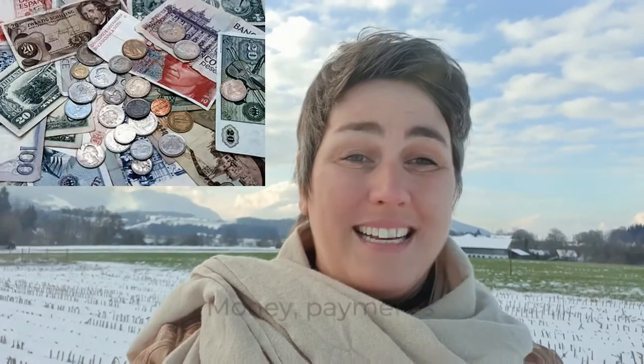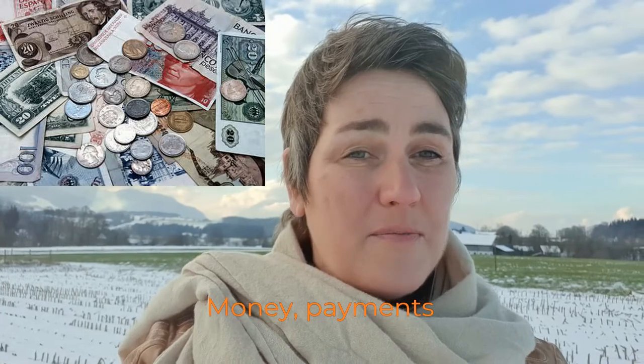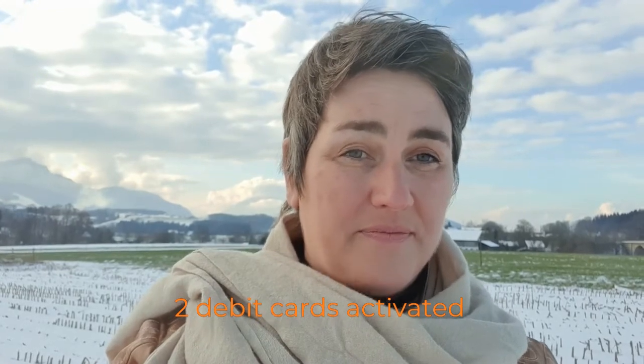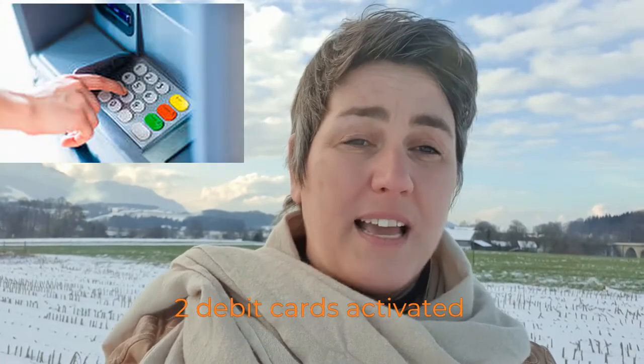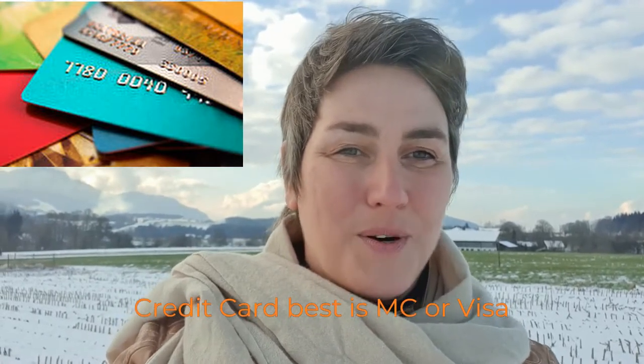Let's talk money, let's talk payments. When I travel, I have on me two debit cards of two different account numbers. I'm from the Netherlands. Before we can use the debit card outside of Europe, we have to activate it for that continent or for the whole world. I also have a credit card on me. The most accepted credit cards around the world are Visa and Mastercard.